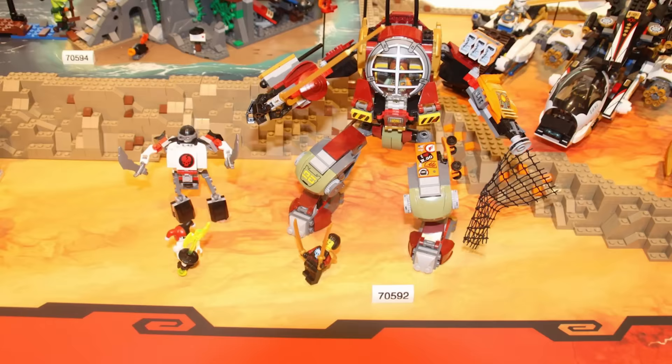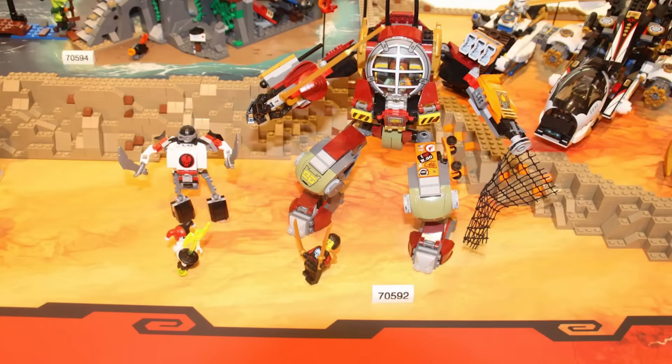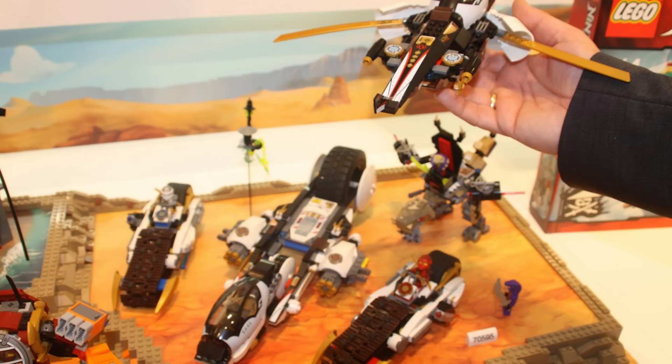Ninjago is going strong with a lot of really cool new stuff. I especially like this fencing mech here and this awesome wheeled and treaded vehicle. It's very reminiscent of Clay's Rumble Blade — you can split it apart just about the same way. But I definitely prefer the look of this one; it's a really cool combination to have those wheels and treads.